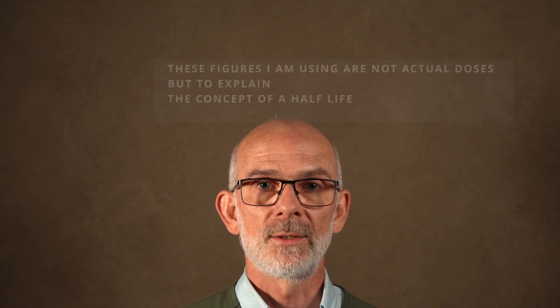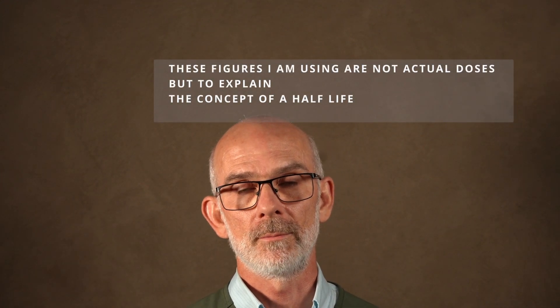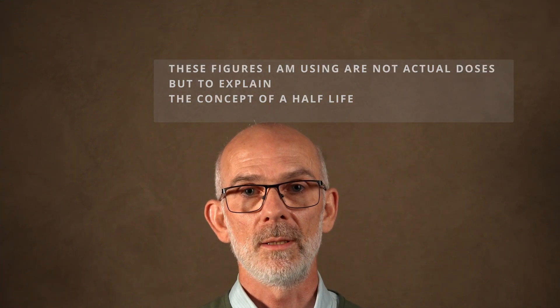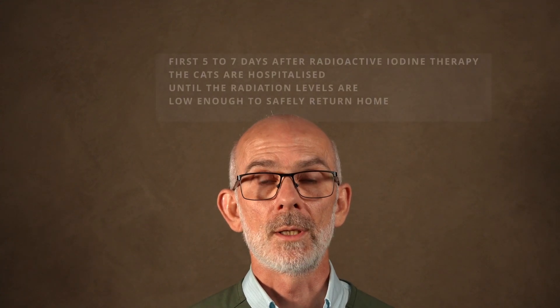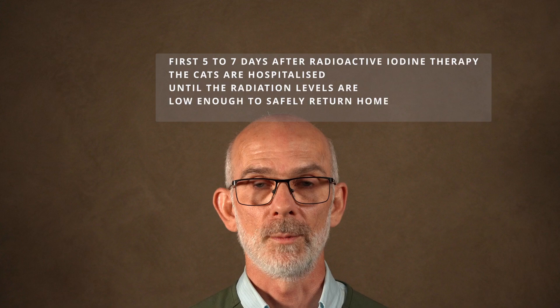Then in another 8 days, there will only be half of the remaining half-gram, so in 16 days only 0.25 of a gram of radioactive iodine remains. When cats go to these hospitals, they must be kept isolated for 5 to 7 days because they are emitting too much radiation to be safely at home with humans.